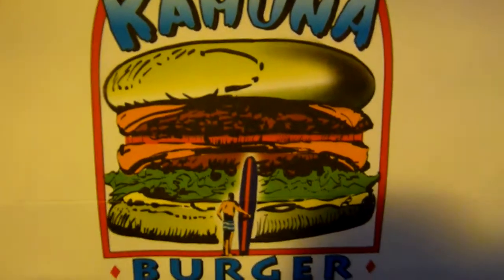Next up we have a Big Kahuna burger paper bag. Nothing too special with that, but again a nice little thing to have in there.